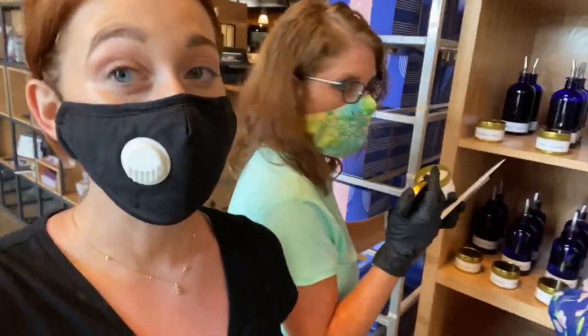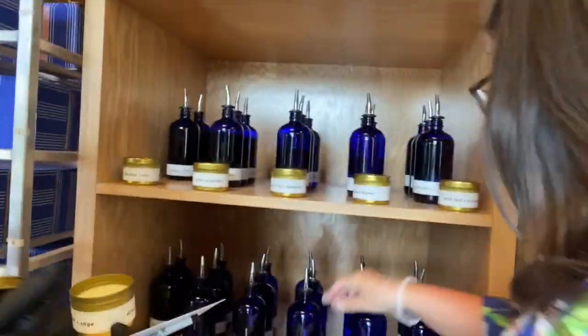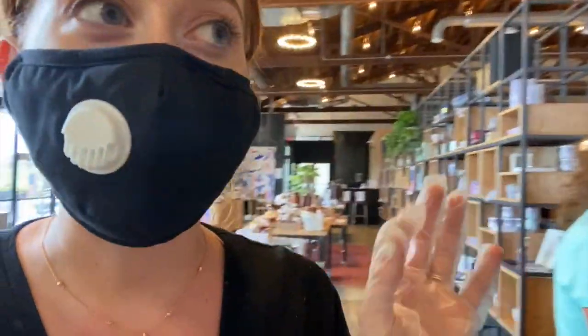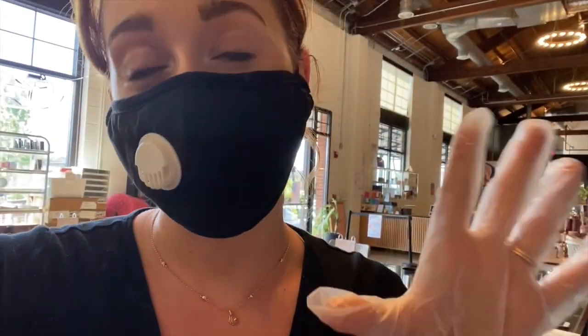So we made it to the candle bar. We're currently picking out our fragrance. These are the bottles that we get to pick out of. And this is the little tins right here that you can choose that are already put together, and you pick which one you really like. And then over here on this wall, you can pick exactly which jar you want to put it in. There's three wicks, wood wick, and a single wick.